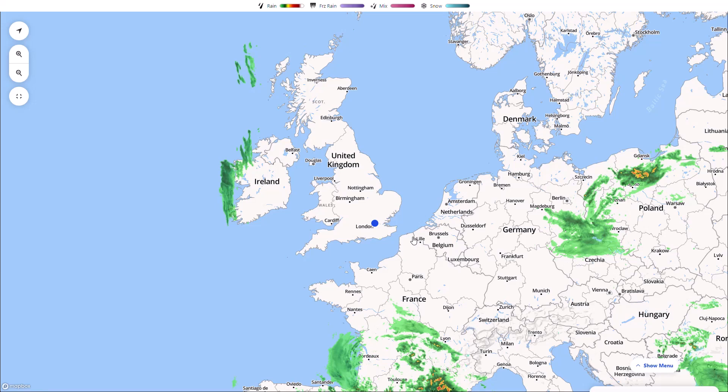Welcome everyone back to weekly weather updates. In today's video we're going to have a look at the latest from the live radar, then go through the five day precipitation and temperature from the UK Met Office run, and then have a look at the mid to longer range.